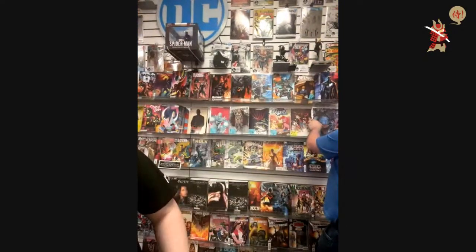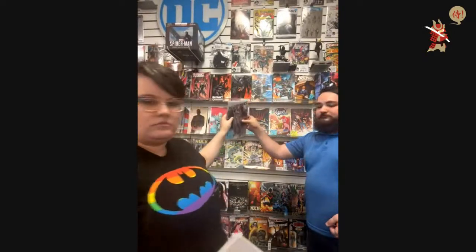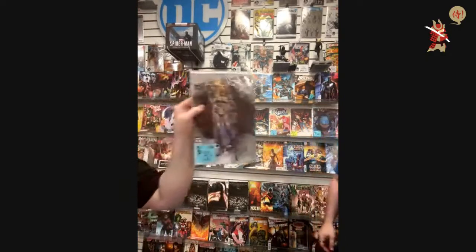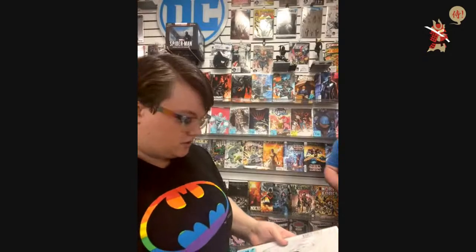He probably wants the David Finch cover. We'll pull him the David Finch cover — Phantom Placebo, let us know if that's wrong. $25.